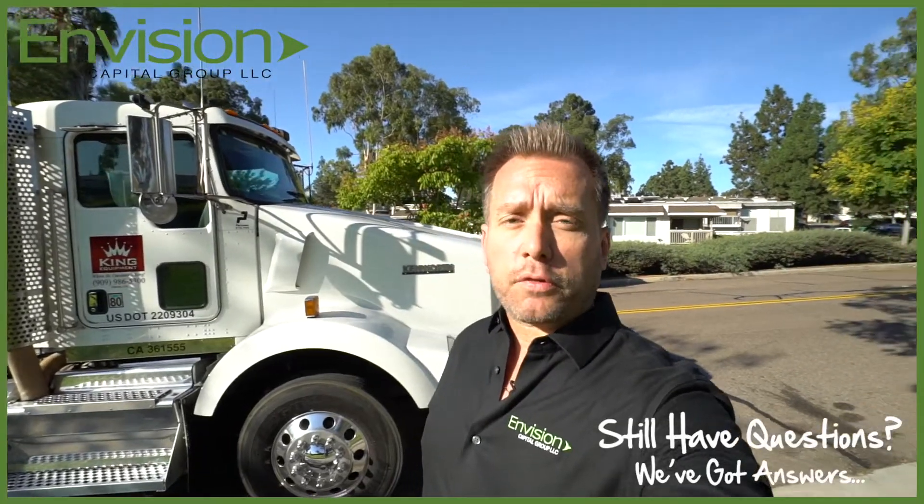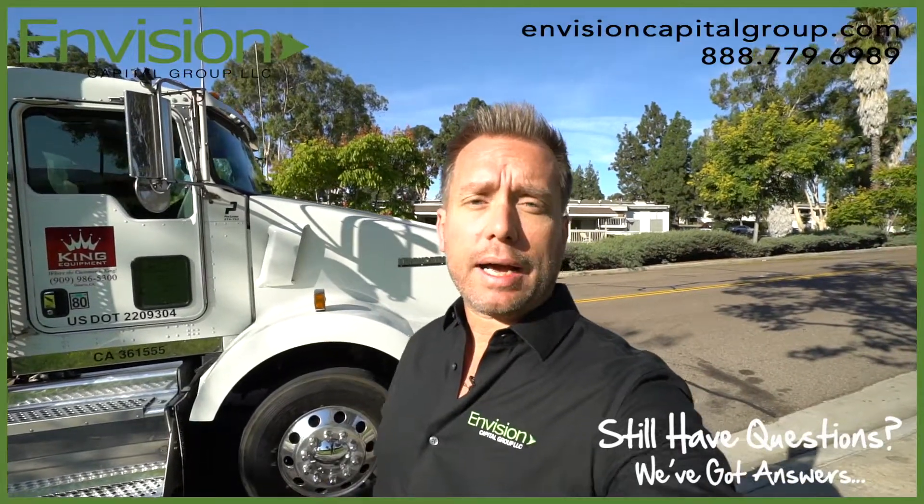As you can see by the truck, it's absolutely gorgeous. King Equipment really takes care of their equipment, and it's been a pleasure to meet Raul as well. I hope this video helped. Demand more from your equipment finance company. Do your research. Do your due diligence. Make sure all of your questions are answered. And if you do have any questions for Envision Capital Group, we can be reached at envisioncapitalgroup.com.